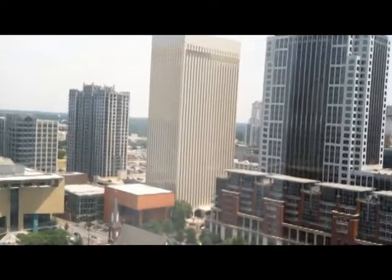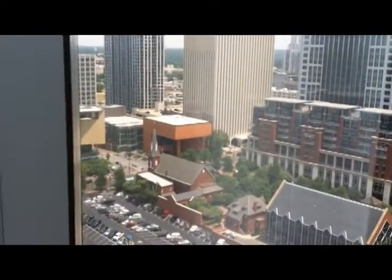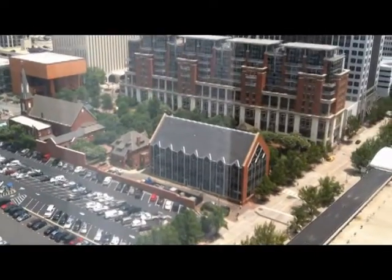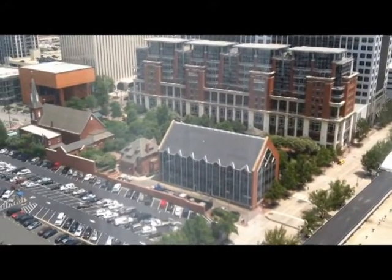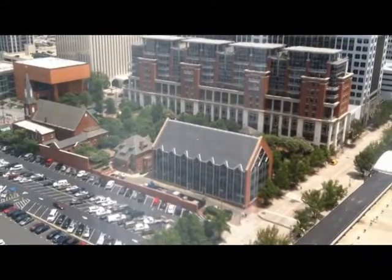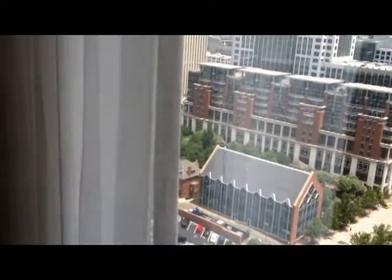Along the sides there's Wachovia — or Wells Fargo Three. Over there there are some apartment buildings and another building — there's the museum, a church, and a parking lot. That area where you see those trees down from Radcliffe on the Green is called the Green — a nice place to visit in Charlotte. That's where they have ice skating in the winter.